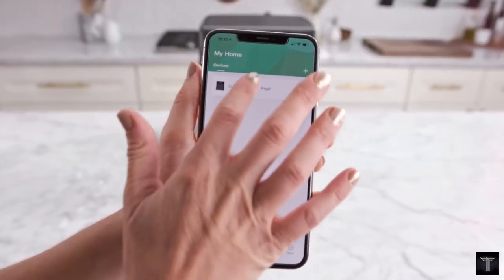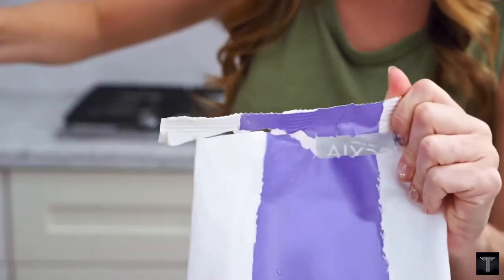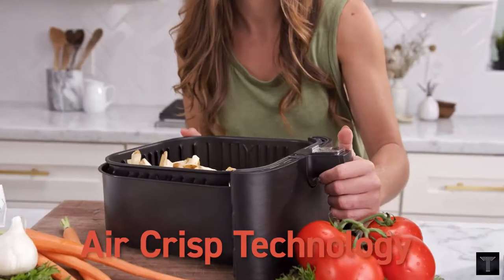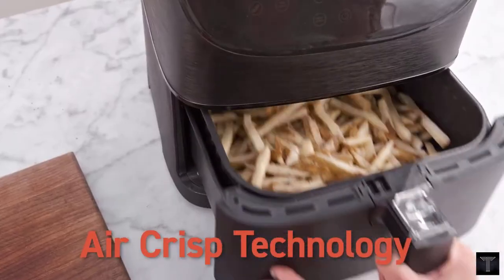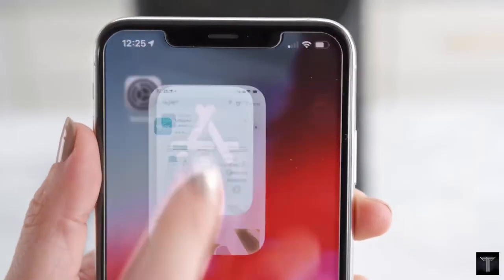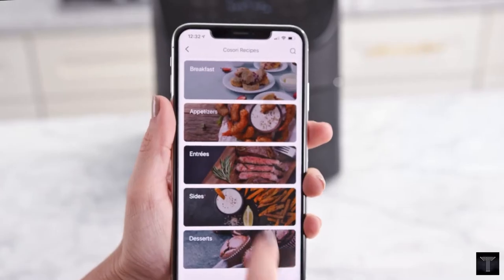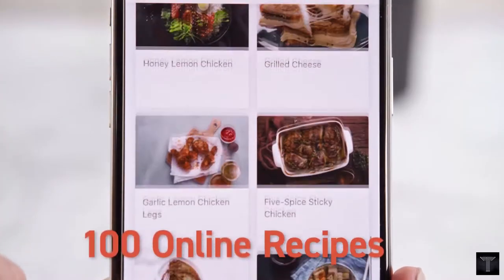With smart capabilities that let you control, monitor, and schedule meals right from your smartphone, dinner time is always a breeze. Use your phone to operate the fryer from the other room or across the kitchen. With the BeSync app, keep a close eye on your meal as it cooks.